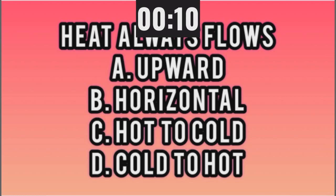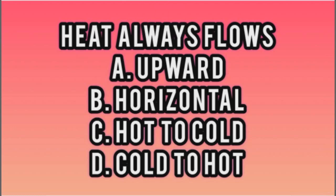D, cold to hot. Is that your final answer? It is. Well, I'm going to stop the timer. You had five seconds left. Let's listen to the cool beeping. The thing is, heat flows from hot to cold, not cold to hot.